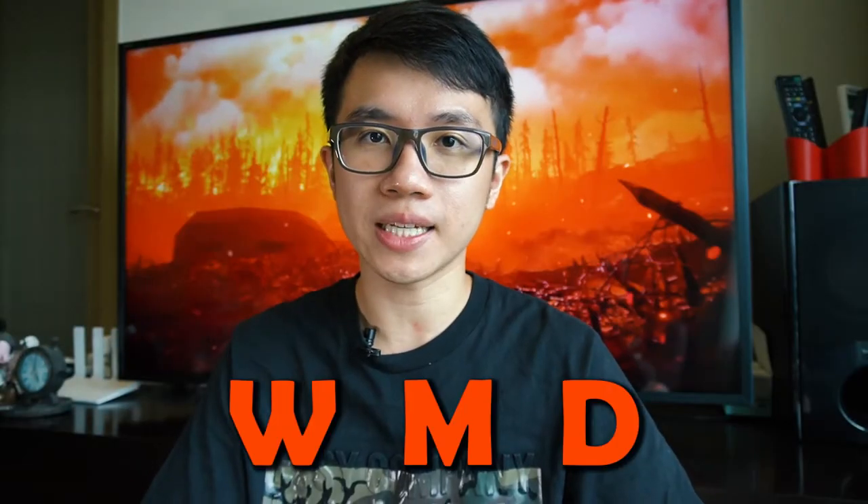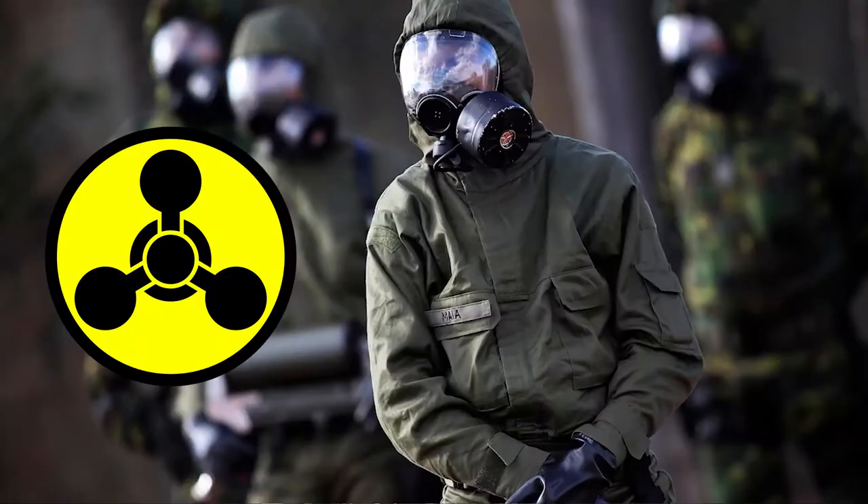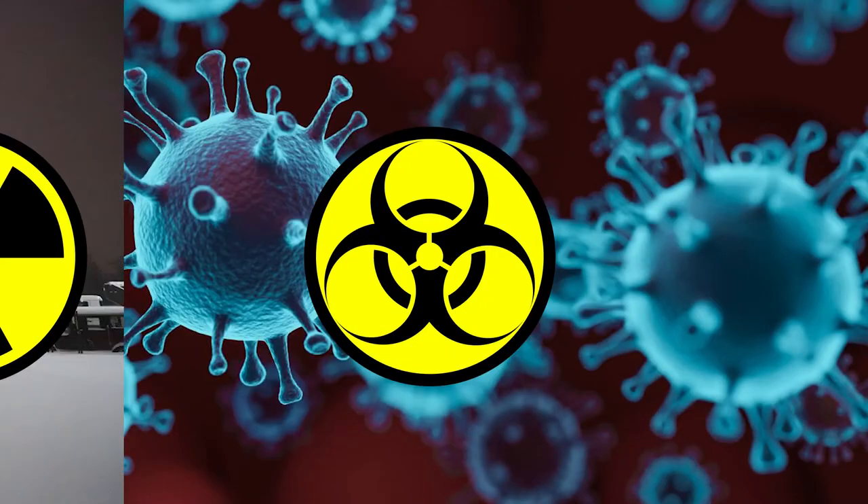When it comes to WMD, which stands for Weapon of Mass Destruction, there are actually several types: Chemical, Biological, and Nuclear.